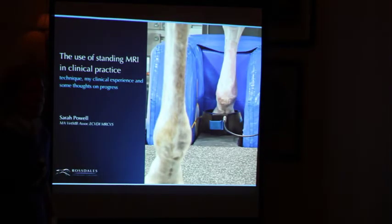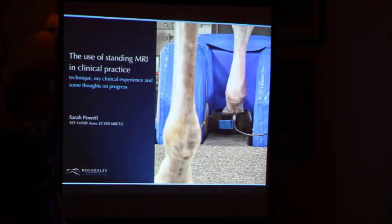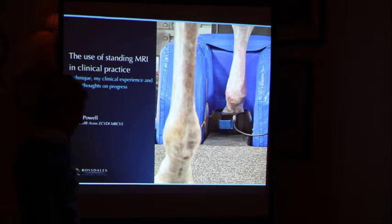Thanks for the invitation to speak tonight. It really is an honour to come and talk to you guys. This is such a great practice, and I'm so excited that you're getting an MRI scanner. We've had ours now for seven years or so, and we're approaching 4,000 scans. It's an excellent piece of kit. Jonathan's already done a great talk on how, as good as it is, we all need to work together to get the best out of it. We're now in a position where we couldn't live without it. It's fast becoming the modality of choice for the fetlock, particularly in thoroughbred racehorses, and there are a number of other areas where we've found it extremely useful.